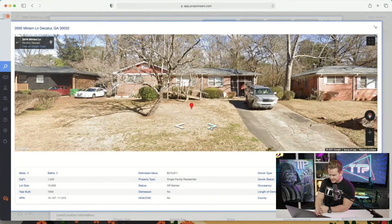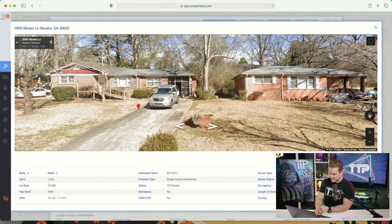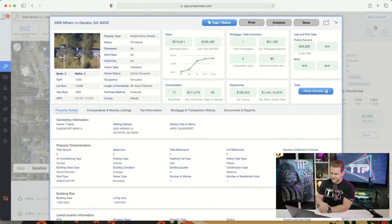It looks somewhat clean, probably owned by an older person — you can see a ramp, so someone probably needs to be wheeled up. They've owned it 26 years, obviously older owner. These are the things you read between the lines when you have PropStream pulling all this up.